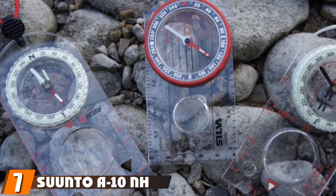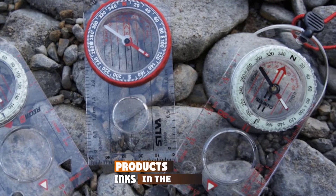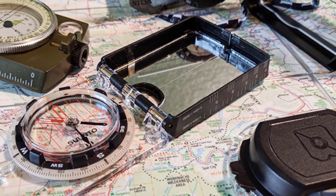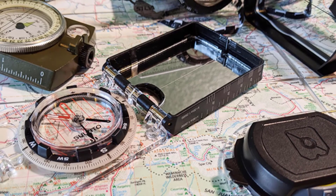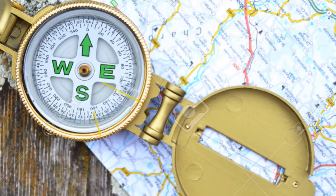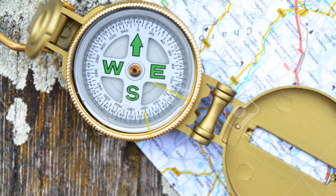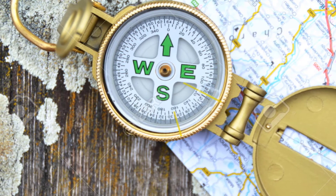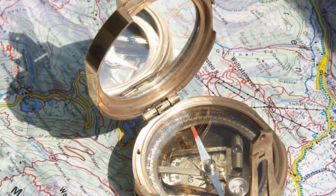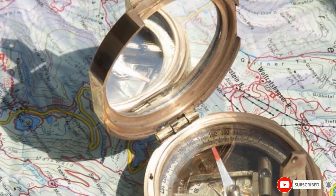Moving on to number seven, we have the Suunto 10NH Metric Recreational Field Compass. This recreational field compass is an ideal choice for hikers and scouts, providing fast, easy, and precise readings. It is user-friendly and features a minimalistic design with high-grade steel needles and jewel bearing. It is balanced for the Northern Hemisphere and has a fixed, non-adjustable declination correction scale. The liquid-containing capsule provides stable operation, and it also has a detachable snap-lock lanyard which works well for map reading.